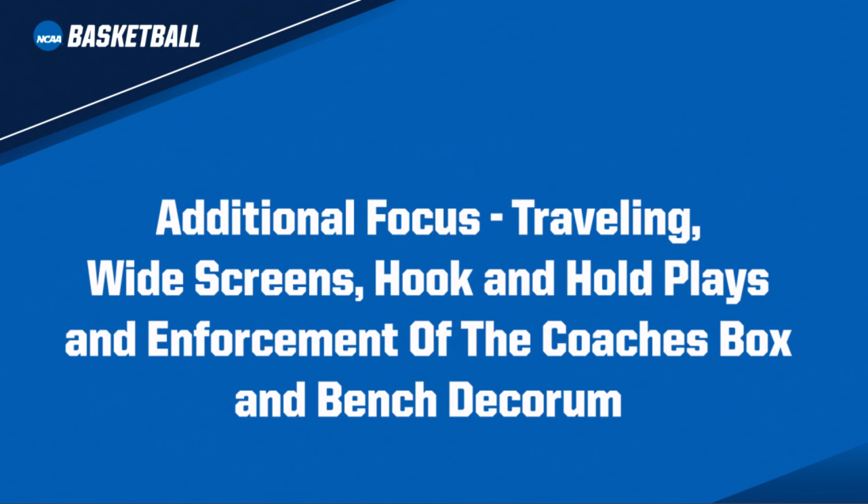In addition, the Rules Committee directed officials to be diligent in calling the rules as written. Additional focus should be given to traveling, wide screens, hook and hold plays, and the strict enforcement of the coach's box and bench decorum.